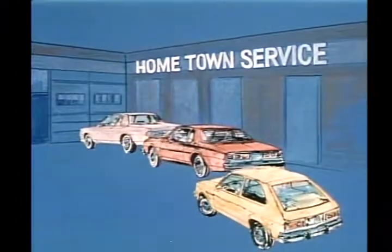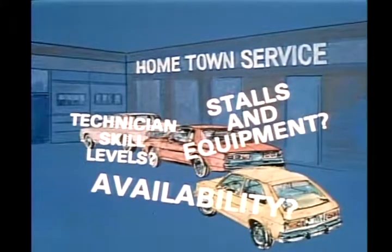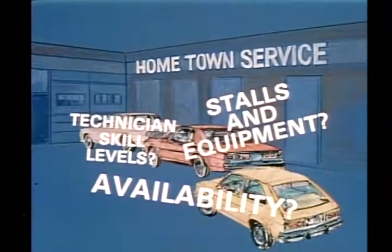Every morning, I know my customers are going to start lining up — their cars will need all kinds of service. Before I even think of scheduling the work, I've got to factor in the skill level of each technician, who will be available to help them, and if we'll have the service stalls and equipment available. The whole scheduling system can be thought of as a puzzle with three major areas: shop capacity, processing work, and what we call word flow.